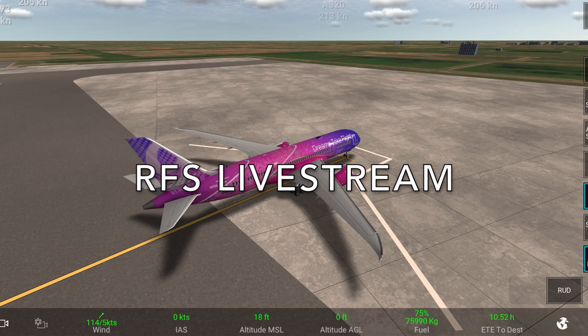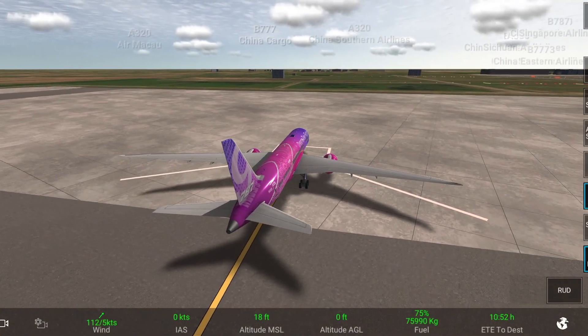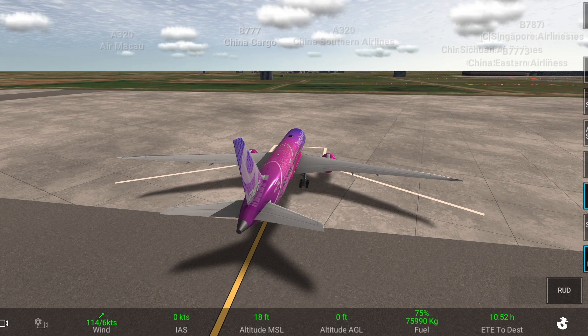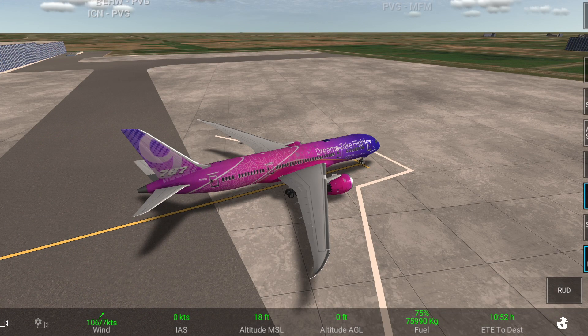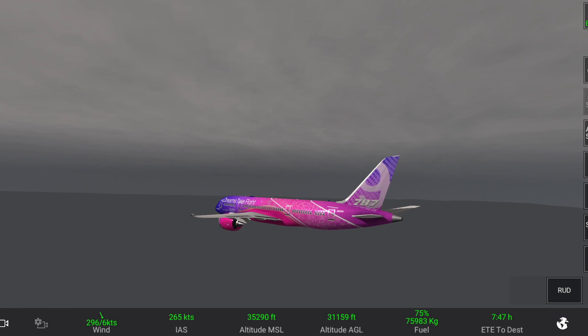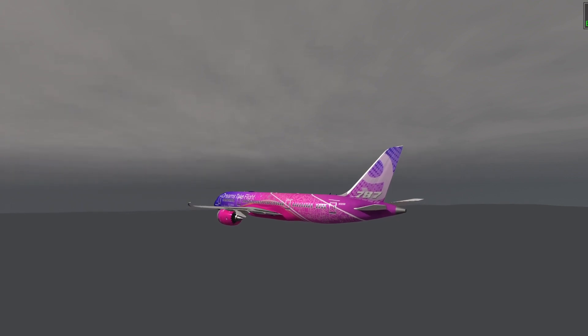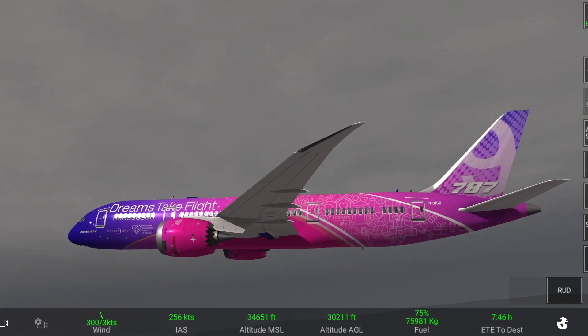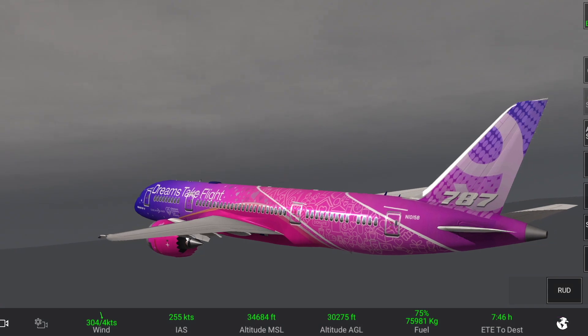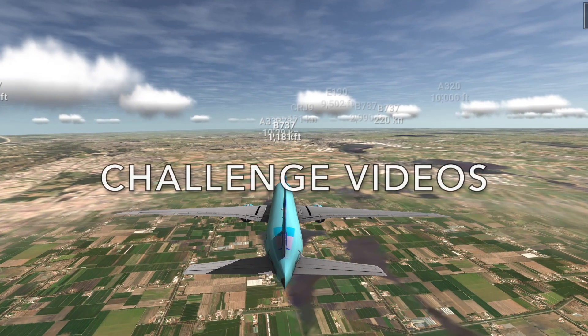Alright everyone, welcome to the live stream! We'll be flying to Amsterdam today and it's going to be great fun, so make yourselves comfortable for the flight and we should be departing soon. Thank you for tuning in — we are actually flying to Amsterdam, and why edit videos when you can just live stream them? Big brain thinking. There's also a very nice livery honestly. Make sure to subscribe to the channel if you haven't already.